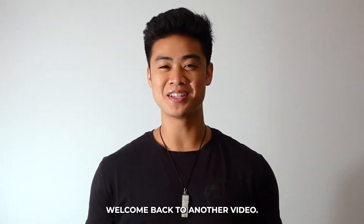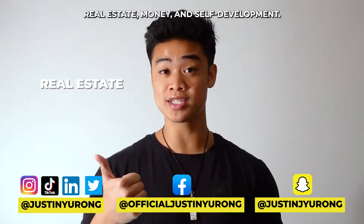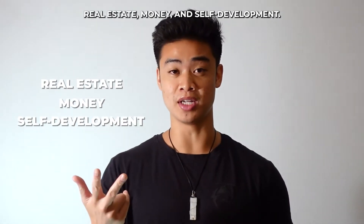What's up everyone? Welcome back to another video. My name is Justin and on my channel I talk about all things real estate, money, and self-development.